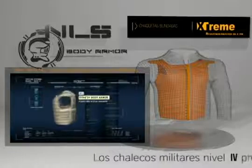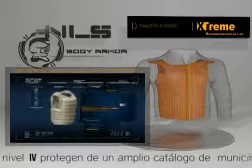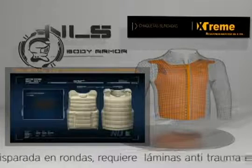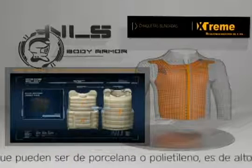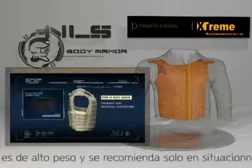Type 4 armor protects against .30-caliber armor-piercing rifle rounds and provides the highest level of protection currently available. Because it is intended to resist armor-piercing rounds, it often uses ceramic materials which are brittle and may provide only single-shot protection. As with Type 3 armor, Type 4 is intended only for tactical situations when the threat warrants such protection.